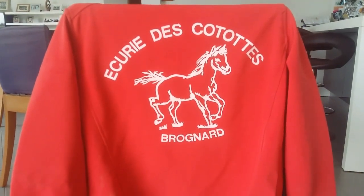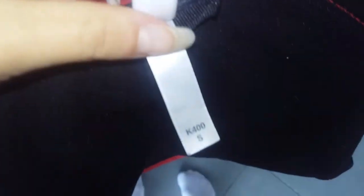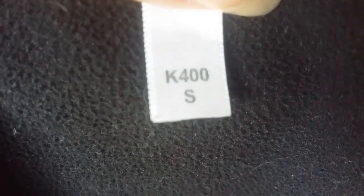Ensuite j'ai ma veste que je mets tout le temps — c'est la veste de mon club, en rouge et noir. Le logo c'est notre logo de club avec écurie des cotottes. J'adore cette veste parce qu'il y a des grandes poches un peu partout, et aussi parce qu'elle tient très chaud — c'est une coupe-vent et l'intérieur est un peu en polaire, du coup j'ai jamais froid avec. Elle est en S.